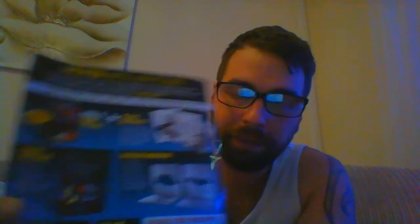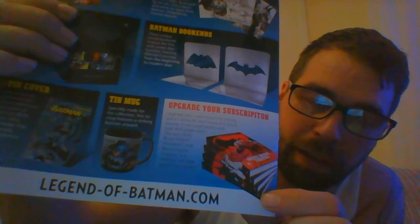You also get cover art, a Batman bookends tin cover — you can see that there. Now if you get the premium tier for an extra pound per issue, you get these novels here: Bruce Wayne Murderer and Bruce Wayne Fugitive. So yeah, I will be subscribing to this.